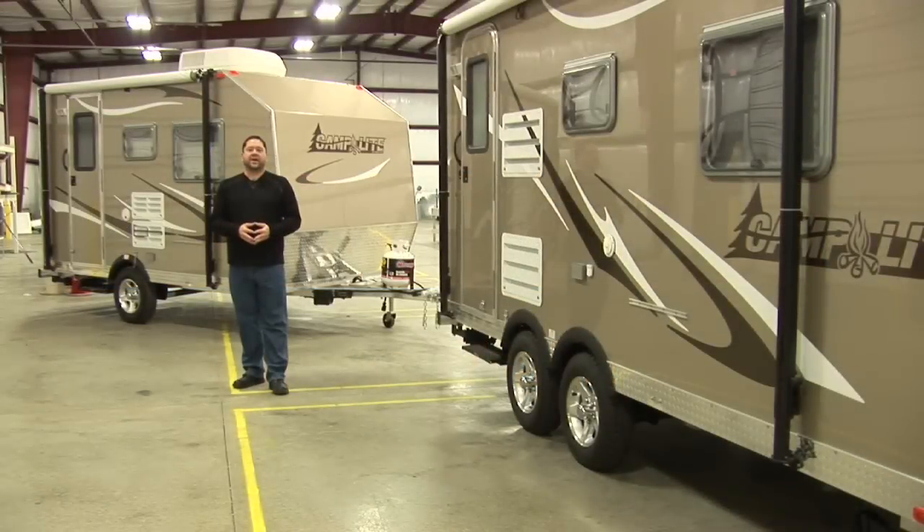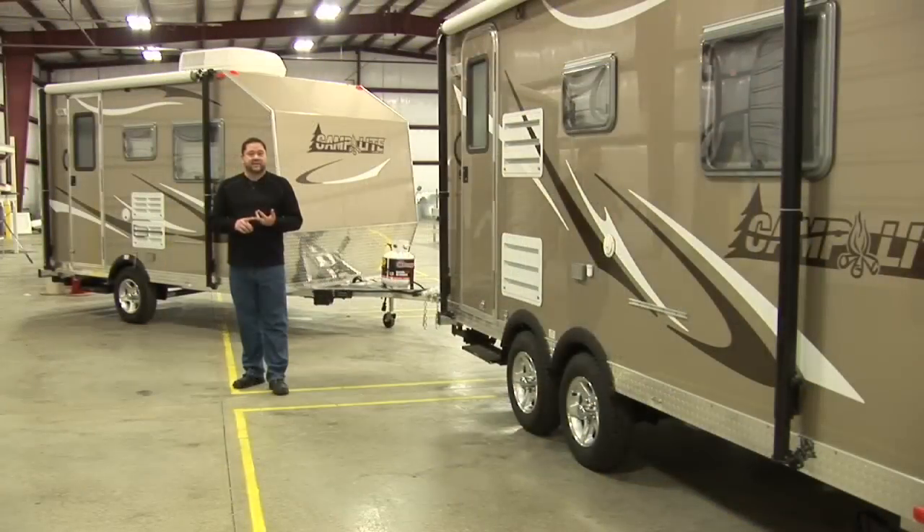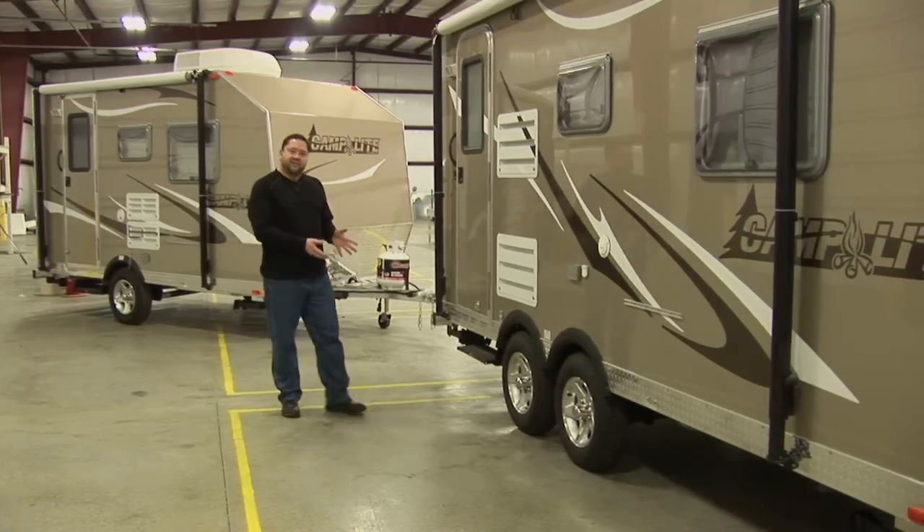Hi, I'm Scott with Live and Light Recreational Vehicles and today we're going to take a walk through the Camp Light Ultralight Travel Trailer. The Camp Light is different than other ultralights on the market because we build it out of all aluminum. Most of our competition is built out of wood and steel. Wood rots and steel rusts — aluminum does neither. That's why we build our entire coach that way, starting from the very foundation in the frame.